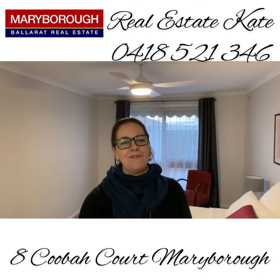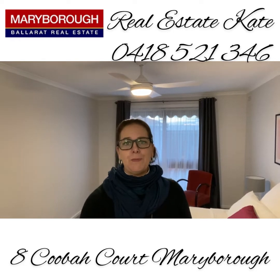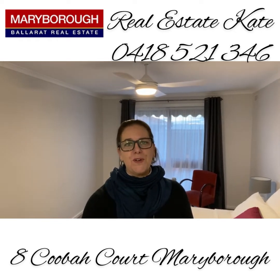So as you can see from our tour of 8 Coobar Court, we've got a real family home with four bedrooms and two bathrooms, great kitchen dining space and of course formal dining as well. Now let's go outside and show you what's on offer.